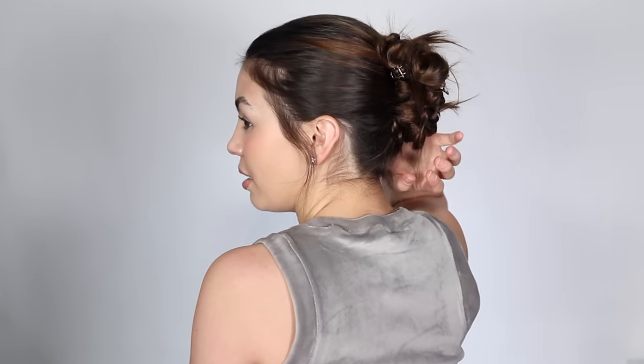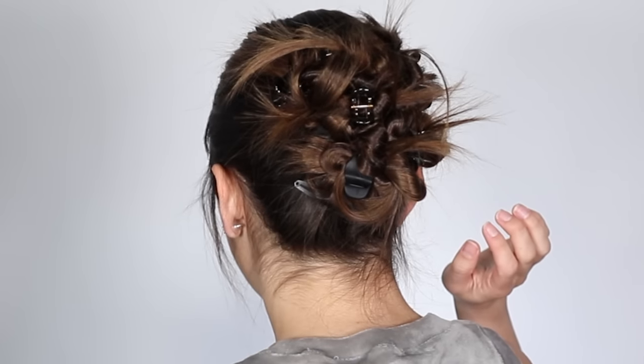I also just want to take a second to show you guys this really cute hairstyle that I did. I have a tutorial up on this and you can't really see it from the front that well, but it is just so cute and I will link my tutorial below.